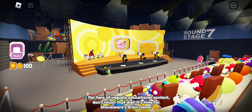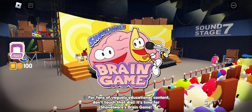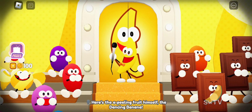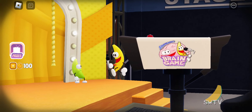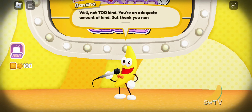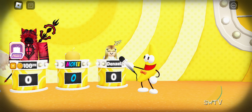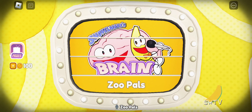For fans of vaguely educational content, don't touch that dial! It's time for Shovelware's Brain Game! Here's the appealing fruit himself, the dancing banana. Zoo pals!